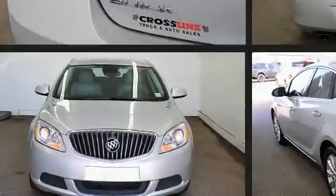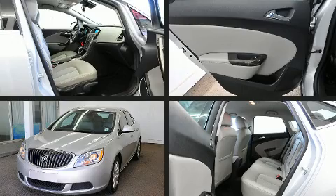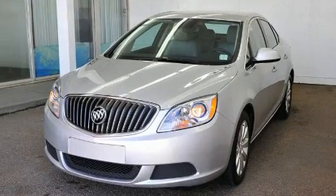Sensibility and practicality define the 2016 Buick Verano. This four-door, five-passenger sedan still has fewer than 60,000 kilometers.